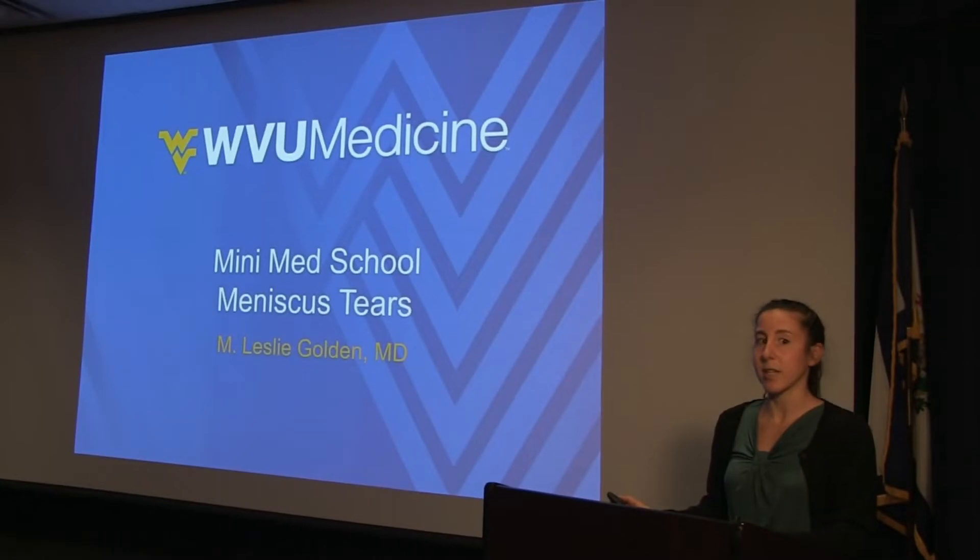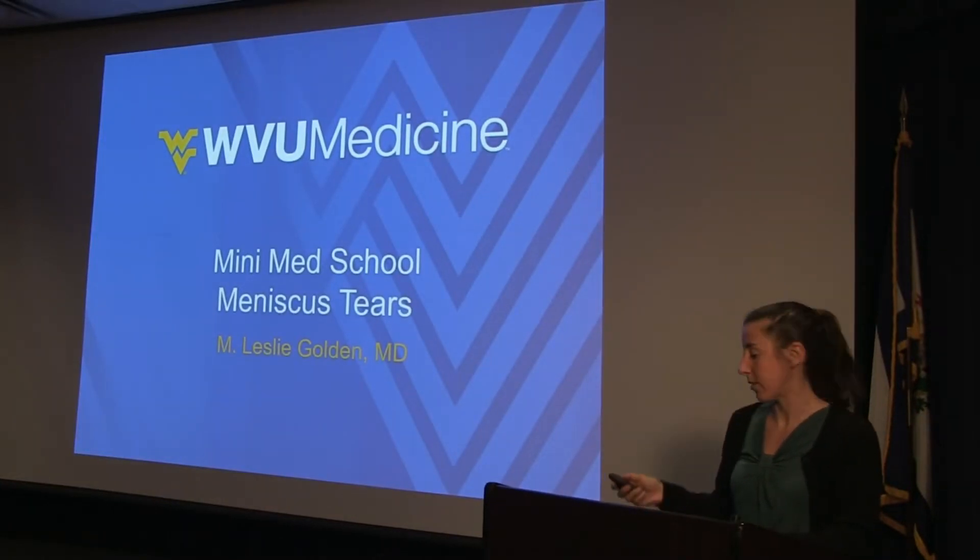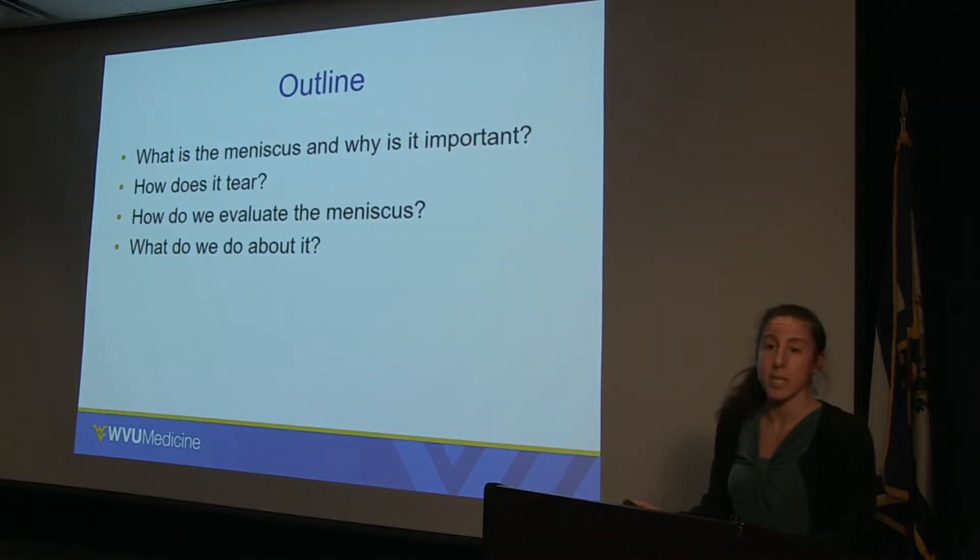I'm Leslie Golden and today I'm going to be talking about meniscus tears, which is a common injury of the knee. We're going to talk about what the meniscus is, why it's important, how it tears, how we evaluate it, and then finally what we do about meniscus tears.